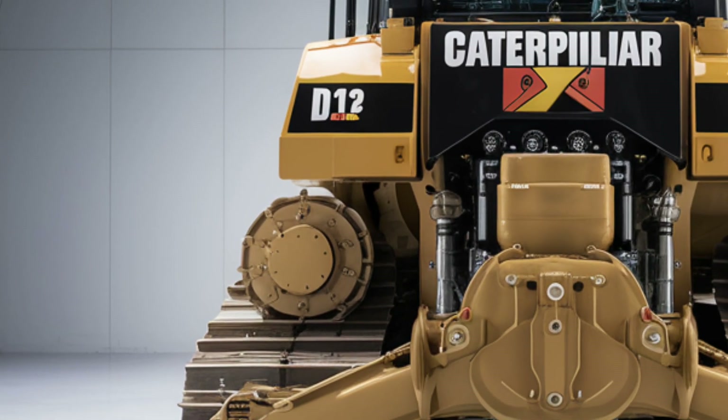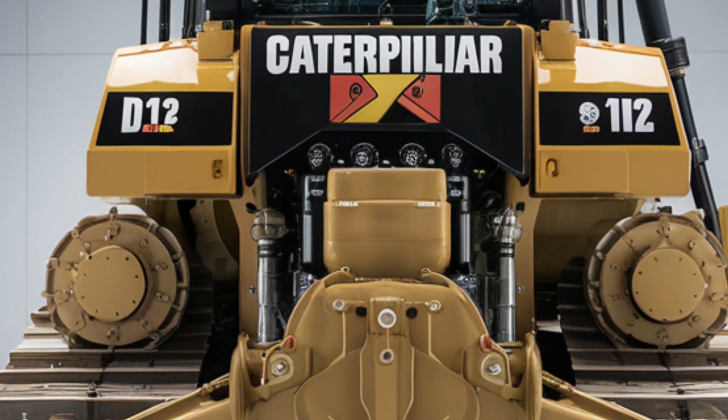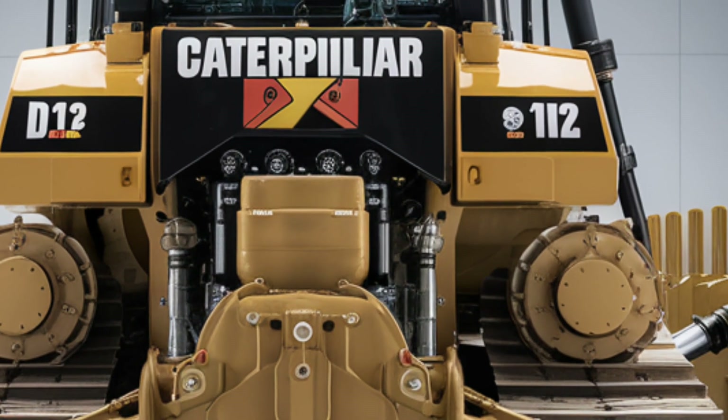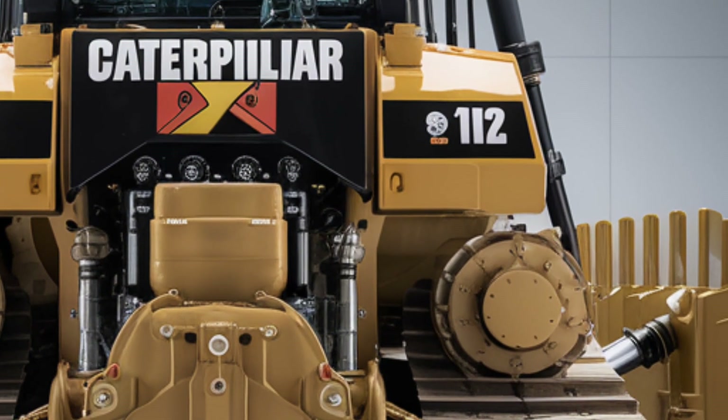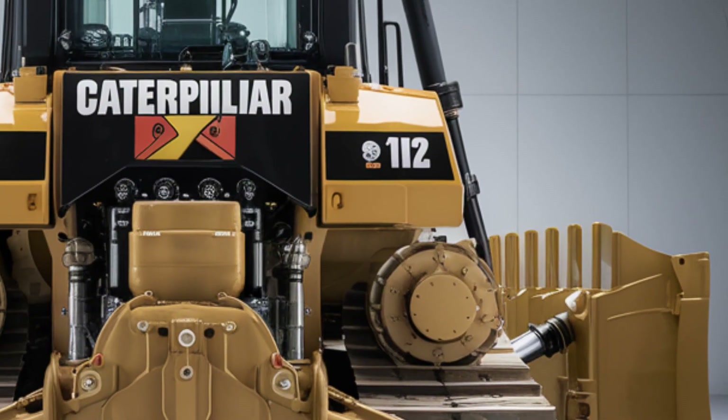The moment you see it, you know it's built for serious work. Its exterior is a perfect mix of strength and modern design, with a massive steel blade that dominates the front and rugged tracks engineered to handle the toughest terrains.